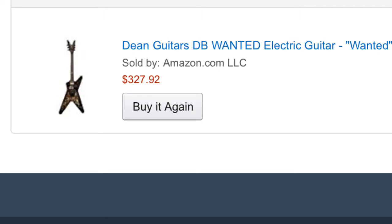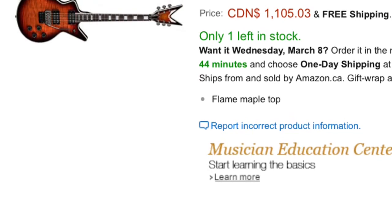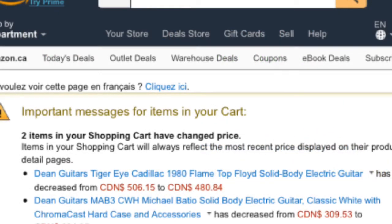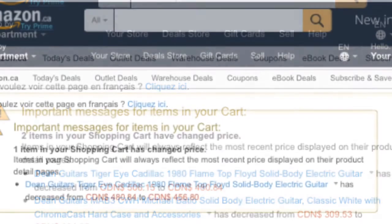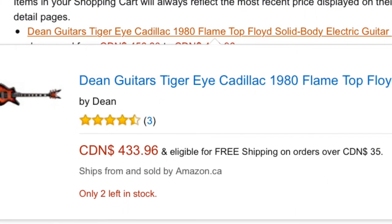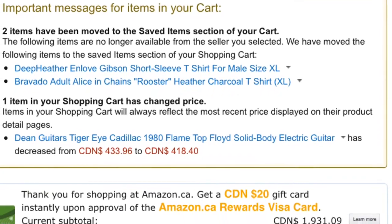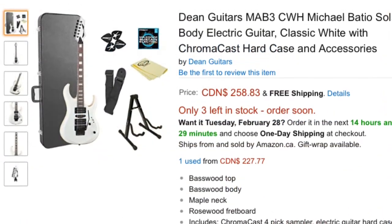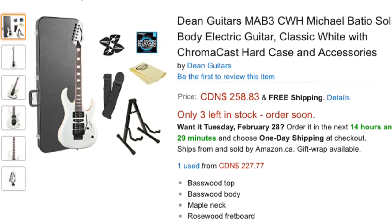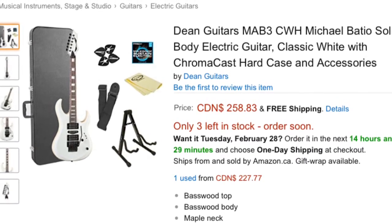What's interesting about the Dean ML is the second I bought the guitar, I watched the price jump back up to $799. Last week I added a Dean Cadillac 1980 — the original price was $508. It went down a little bit every single day, and actually dropped to about $100 within five days. You can see the price changes popping up there.